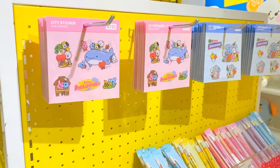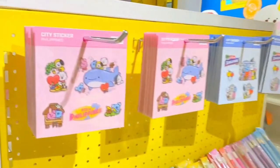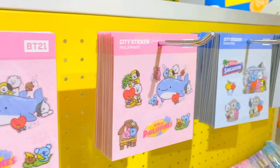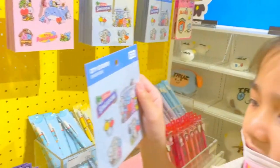$299? I want this. Just choose. Sticker — $299? Yeah. How about the Singapore one? Okay.